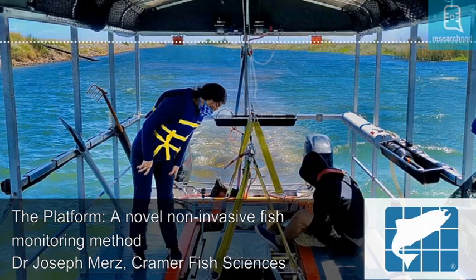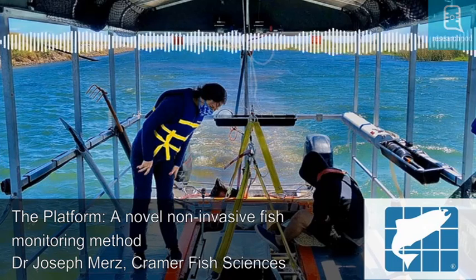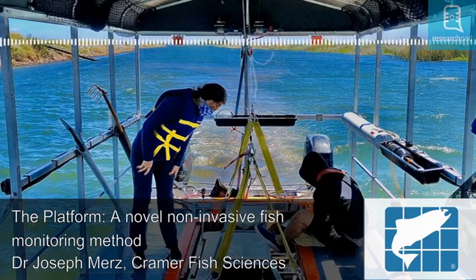In addition, because it can collect more individuals in the same amount of time as both trawls and seines, it may prove to be more effective for detecting species that are less common, such as those that are threatened or endangered.